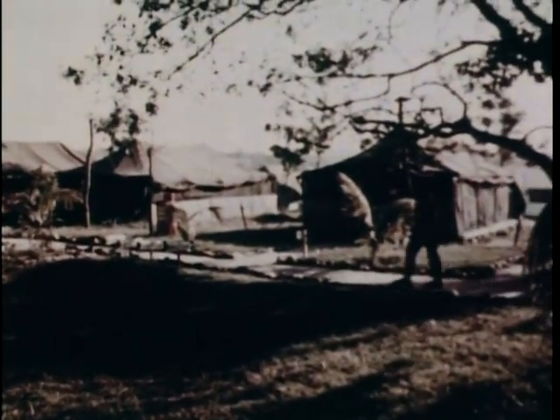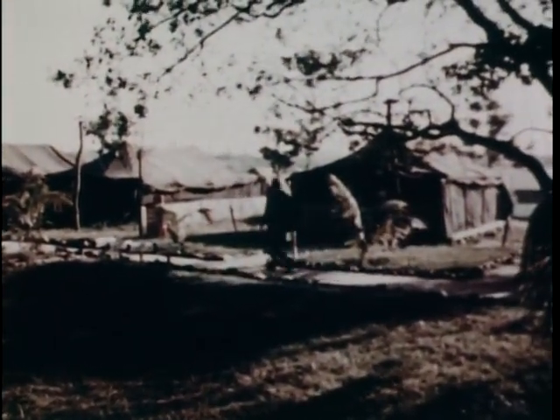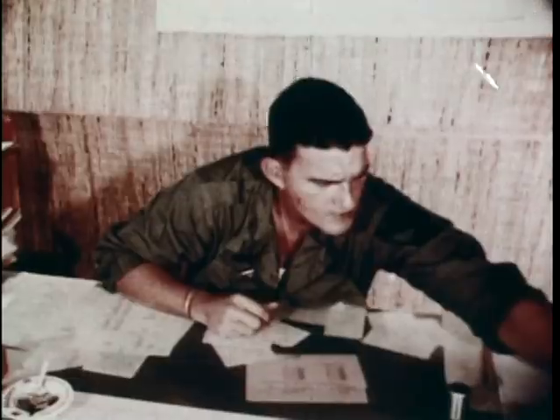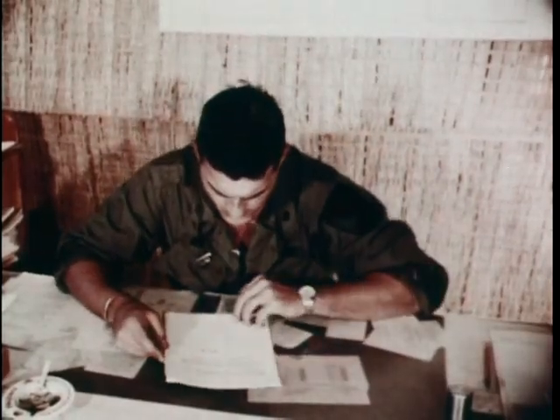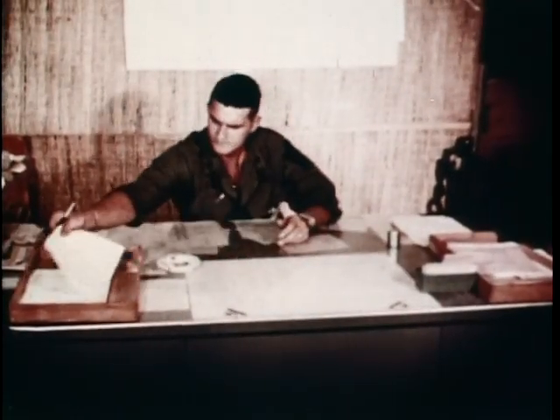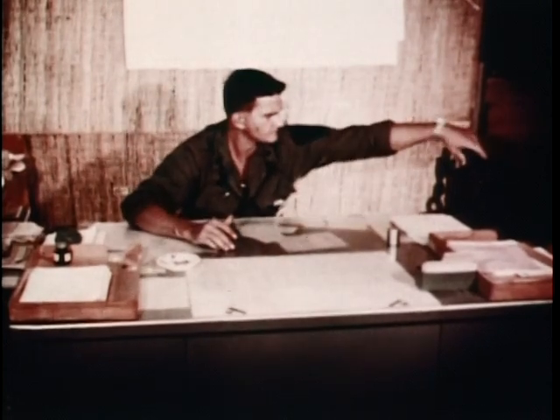228th Helicopter Battalion, 21 September, 0600 hours — the beginning of a routine day. In the Vietnam War, that can take in a lot. My job: helicopter pilot. But like many of the pilots, I have additional duties within the battalion. As assistant adjutant, my morning starts off with some administrative work on personnel assignments.